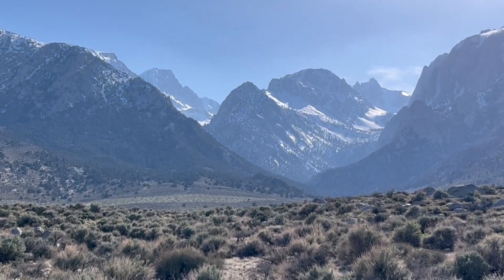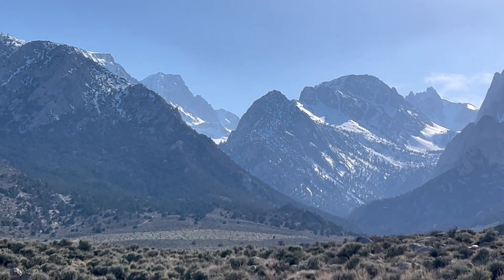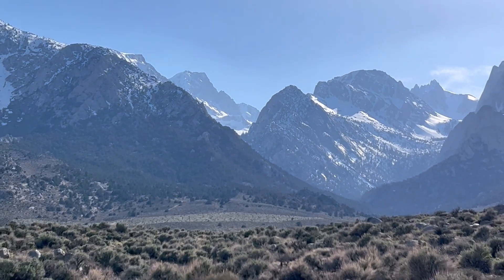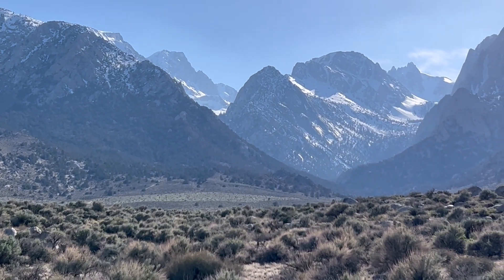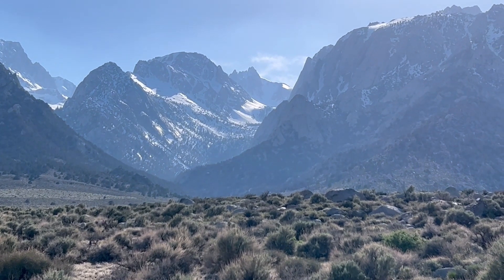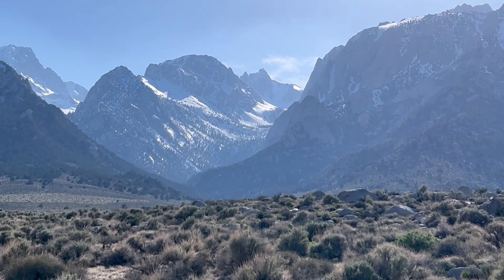I think that is Langley right there. That's the first 14,000-footer — it's the most southern 14,000er in the Sierras. There's a lot of snow up there. It's going to be running off for a long time, I think.